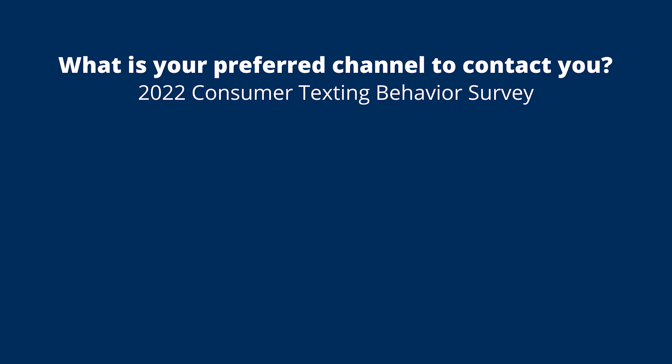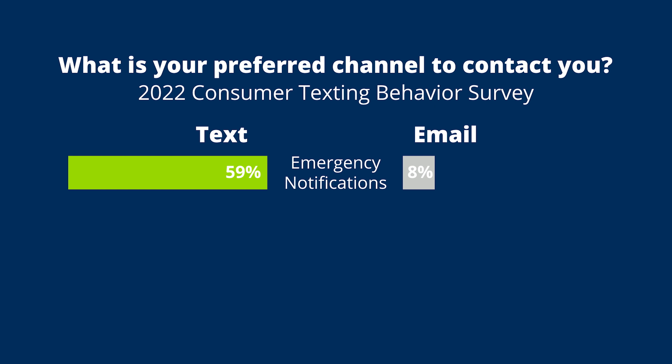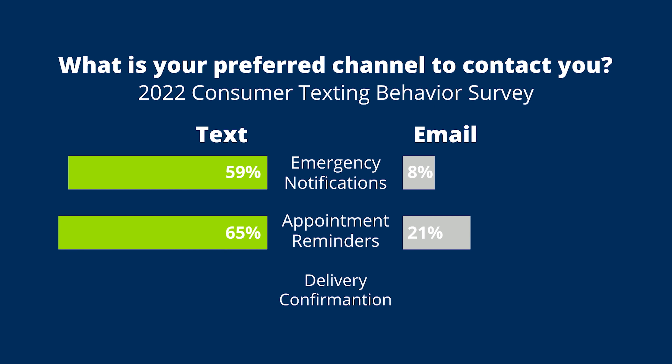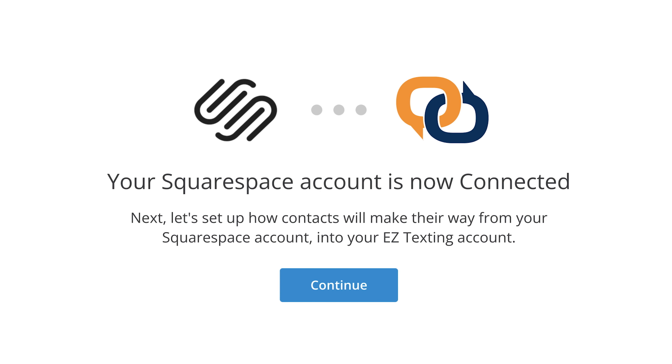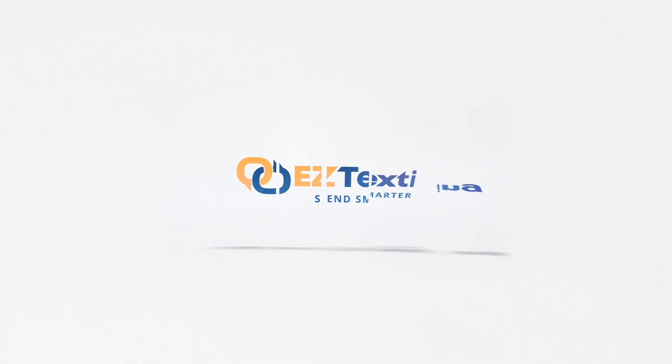Texting is the preferred channel for time-sensitive communications, including emergency notifications, appointment reminders, and delivery confirmations. You can get started creating text notification workflows for your Squarespace store in no time.